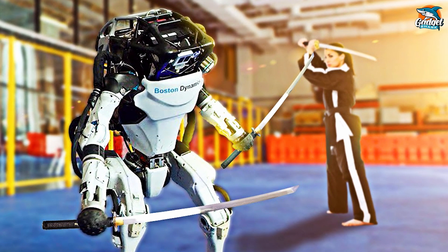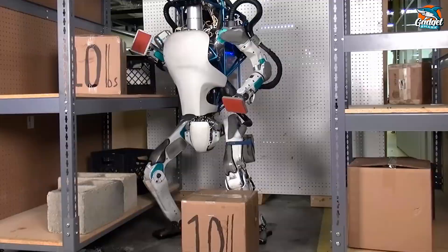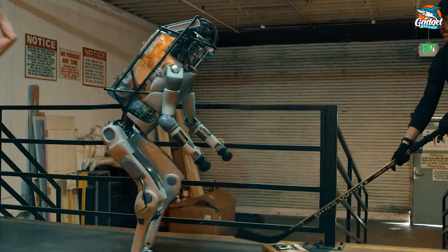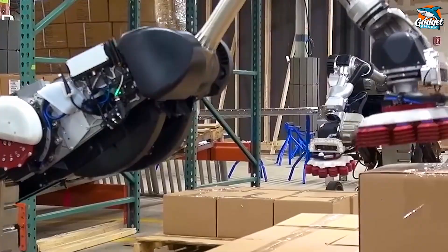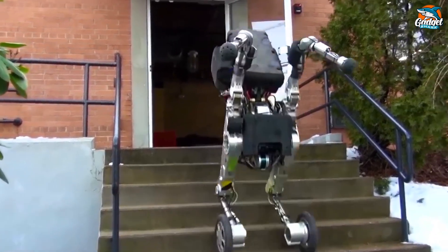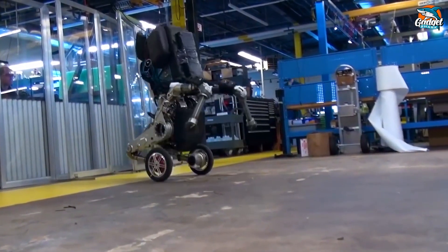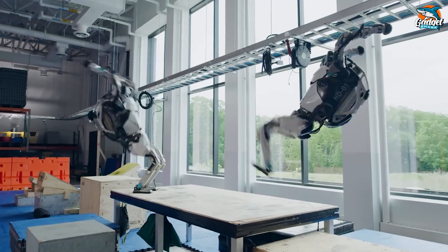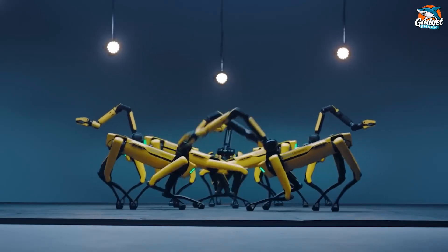Now let's talk about the impressive advantages of Boston Dynamics' Atlas. Atlas has garnered attention for its unparalleled skills — from effortlessly leaping over obstacles, to pulling off backflips, and even busting out some dance moves. But its talents extend far beyond acrobatics. This robot is tough; it can handle impacts and maintain balance on just one leg. It's versatile too, capable of tackling various tasks like entering and exiting vehicles, driving them, and navigating rough terrain both indoors and outdoors. Equipped with a suite of sensors including LiDAR and stereo sensors, Atlas is adept at maintaining balance, avoiding obstacles, and assessing its surroundings — making it perfect for mobile manipulation, whether traversing snow-covered landscapes or executing gymnastics-like routines. Atlas seamlessly blends into its environment.